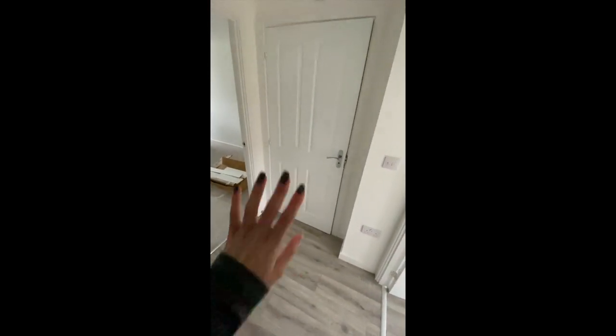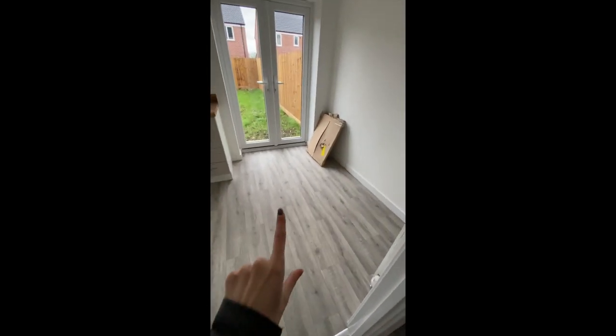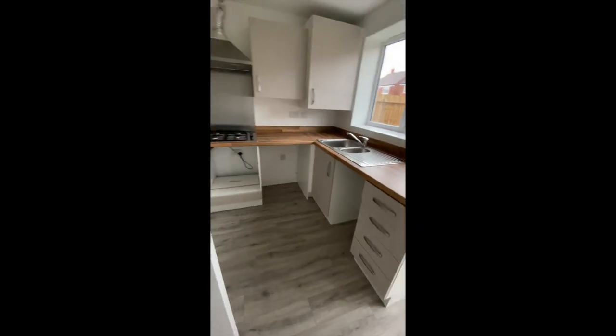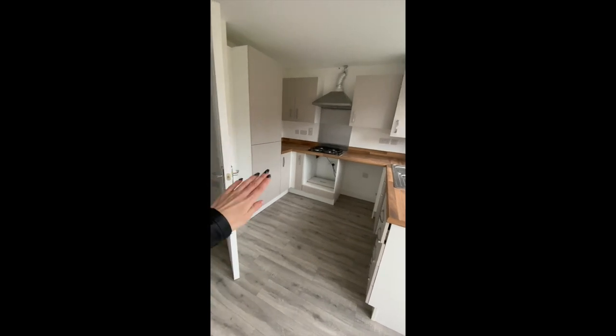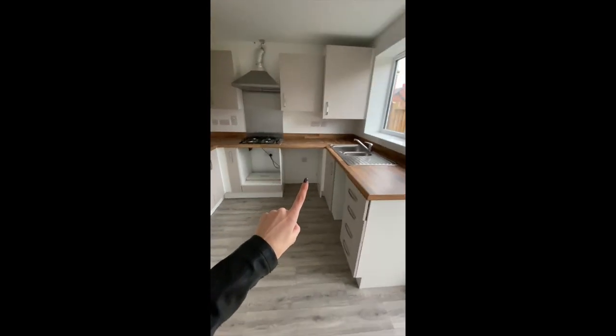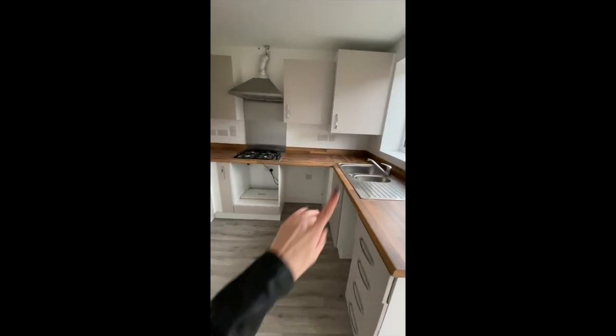And then we're going downstairs. So this is the little hallway — you've got the toilet, kitchen, living room. So kitchen — we're going to have a table here in the middle. And then you've got the kitchen: fridge freezer, cooker, dishwasher, washing machine, and boiler.